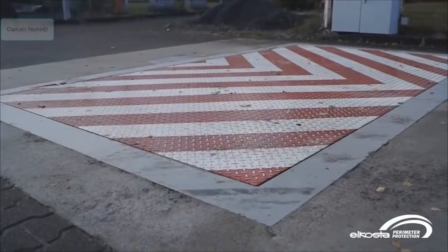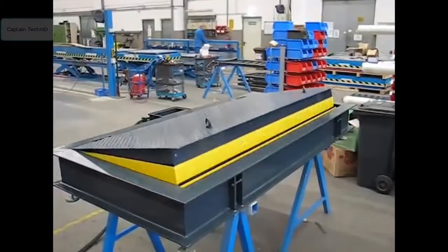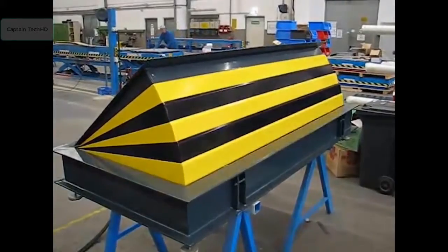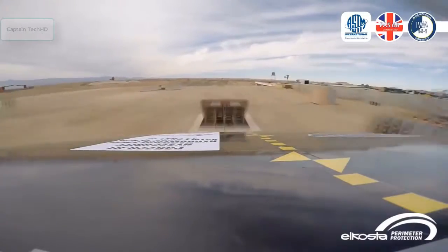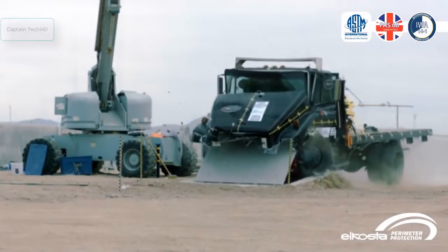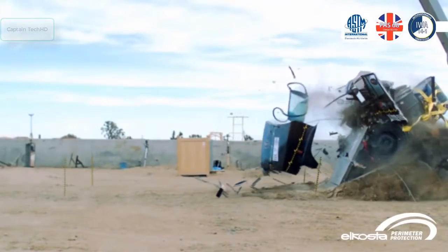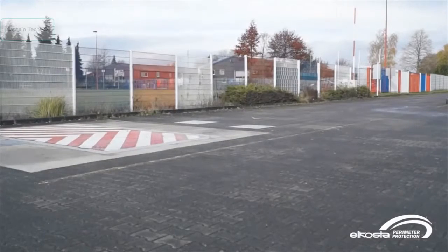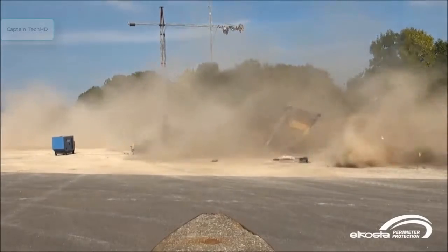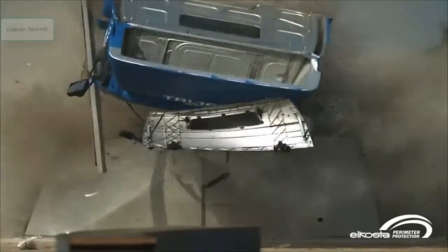With an installation depth of only 300 millimeters and the lowest foundation thickness in the world, the El Costa Wedge II can be hydraulically raised for impact in approximately one second. Its unmatched strength and blocking width of four meters virtually guarantees its ability to destroy practically anything that hits it. The El Costa K-12 can withstand forces of up to 1.3 million foot-pounds, making mincemeat of any intruder.